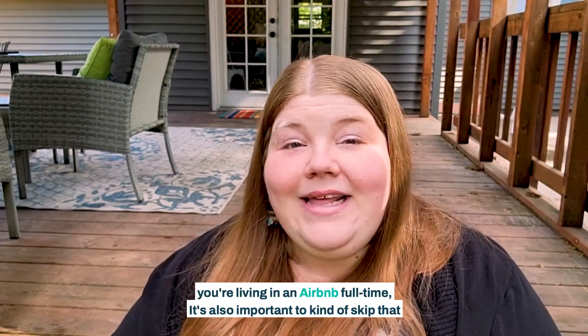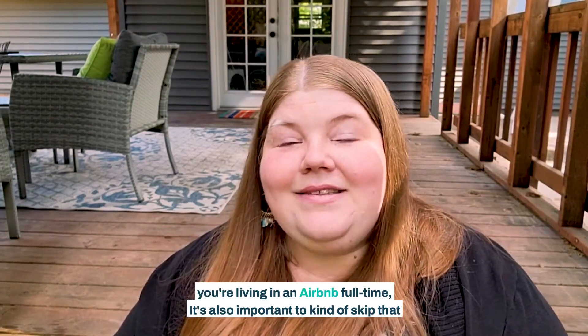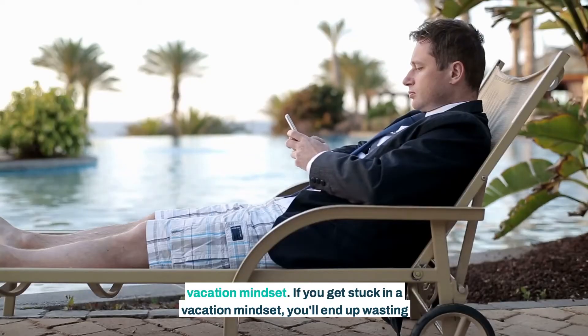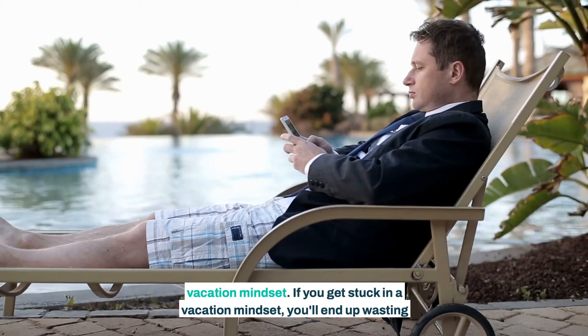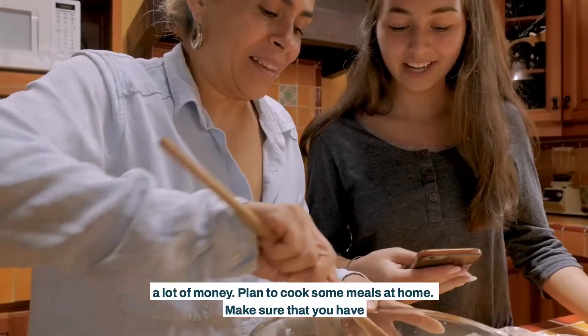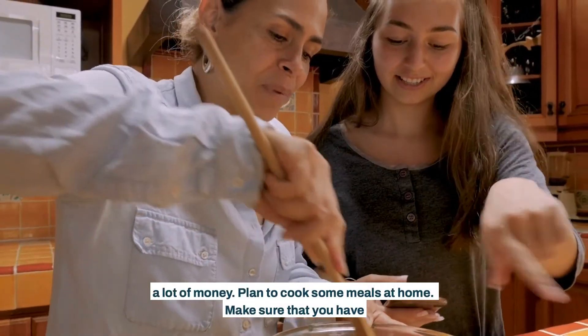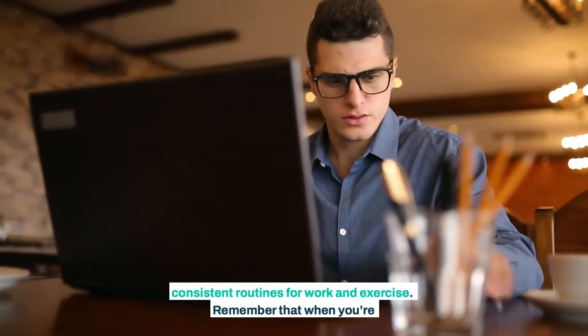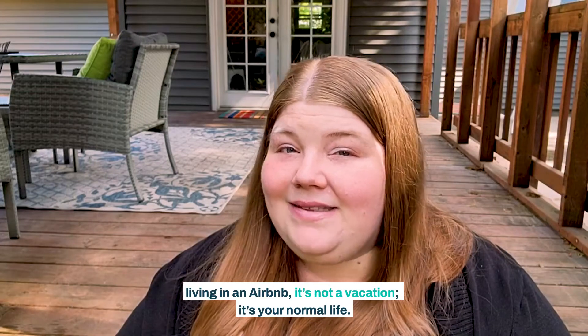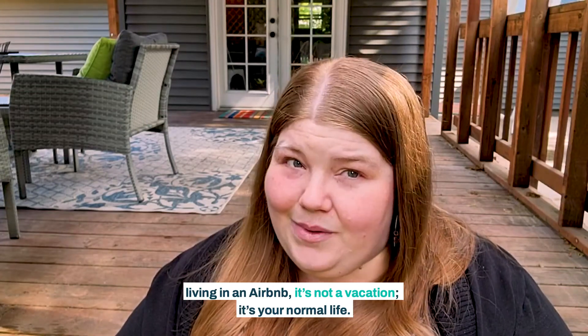However, when you're living in an Airbnb full-time, it's also important to skip that vacation mindset. If you get stuck in a vacation mindset, you'll end up wasting a lot of money. Plan to cook some meals at home. Make sure that you have consistent routines for work and exercise. Remember that when you're living in an Airbnb, it's not a vacation. It's your normal life.